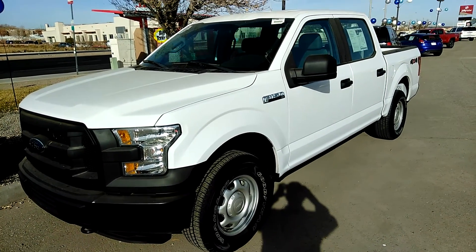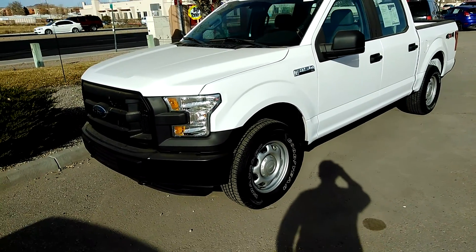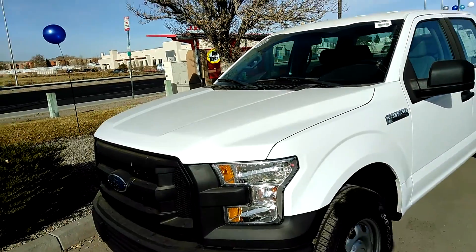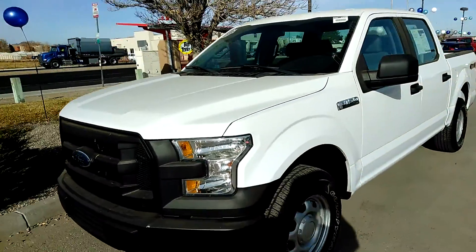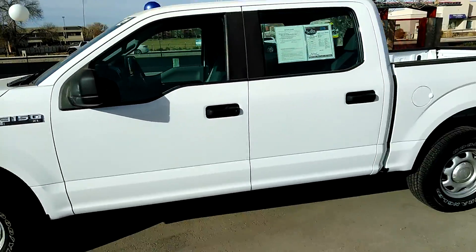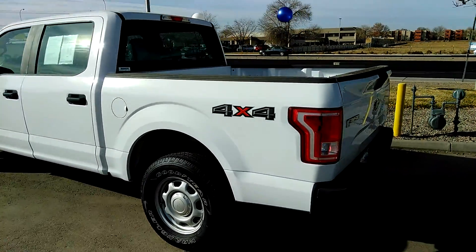Good morning, my name is Samuel Albedo with Don Chalmers Ford in Rio Rancho. Today I'm here to show you the 2016 F-150 that we have on our lot. This F-150 is actually a work truck — it was one of a fleet vehicles that we just got in. Very beautiful vehicle, very nice clean truck. This truck is actually the crew cab four-wheel drive and it does have the 3.5 EcoBoost engine on it.